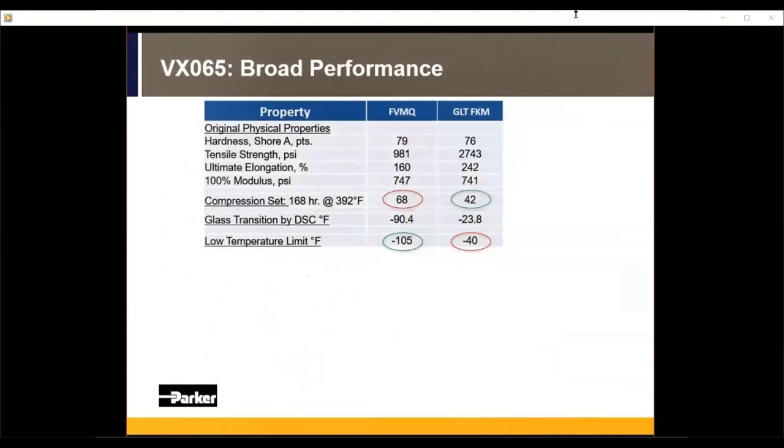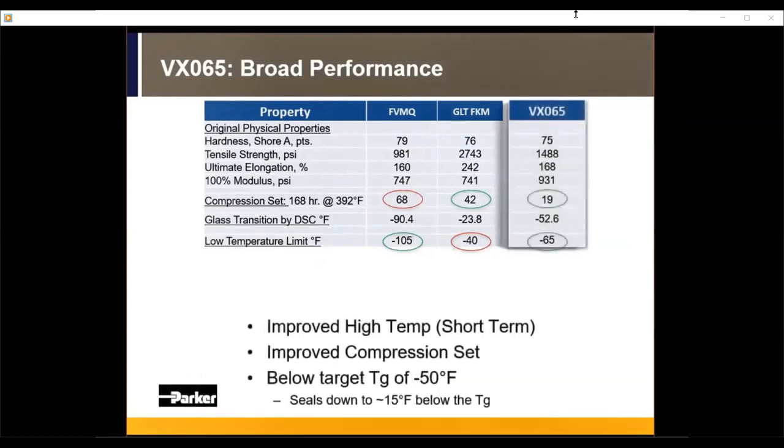Previously customers had to choose between a fluorosilicone and a GLT FKM. With fluorosilicone, they got good low-temp but poor compression set — almost 70% at 168 hours at 400°F, which is not ideal. With a GLT FKM they got better compression set, but minus 40°F didn't cut it for many applications. Parker's VX065 eliminates that tradeoff: only a 20% compression set at the same time and temperature, with a true minus 65°F low-temperature capability.